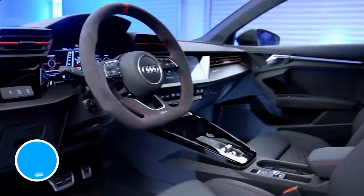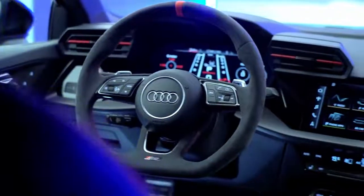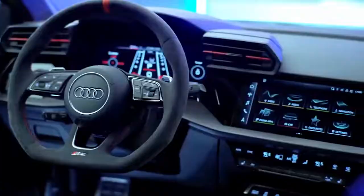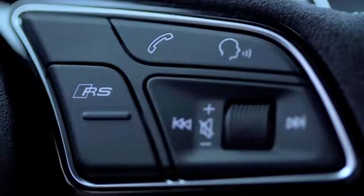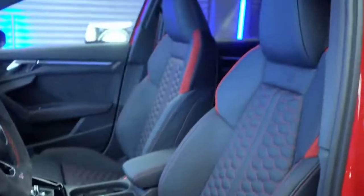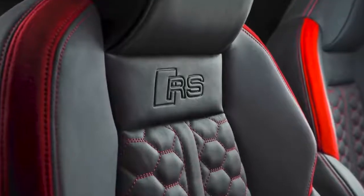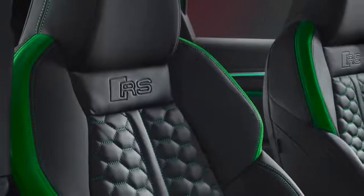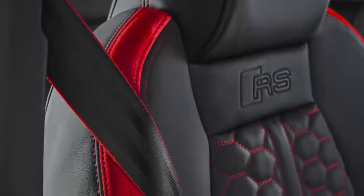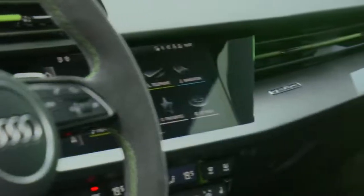The new Audi RS3's interior looks pretty similar to the S3's, but you do get some exclusive upgrades for this range-topper. There's a flat-bottom steering wheel with RS badges and an RS button that lets you switch between different driving modes. There are also new seats with RS logos on the backrest, available in Nappa leather with red, black or green honeycomb stitching. You can add more colourful stitching to the seat belts and brightly coloured trim to the air vents as part of optional design packs, plus extra carbon fibre trims for the dashboard.